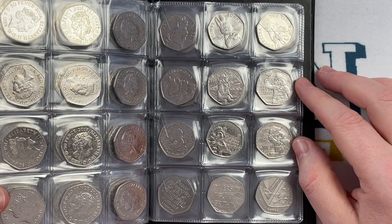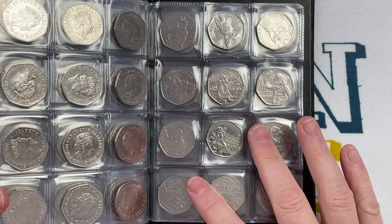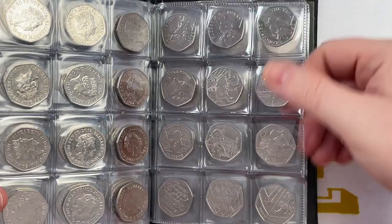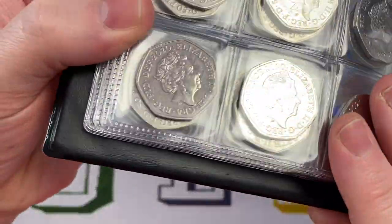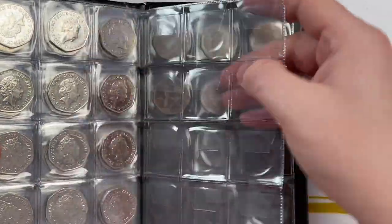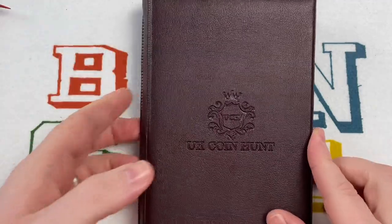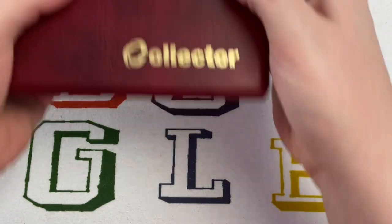Rounding off here with the 2018 Potter sets, into 2019 and the 2020 with Brexit, Diversity, and a 2020 Shield which I believe was not intended for circulation - so you won't be able to find that in a coin hunt, but we found one. I've taken some coins out the back because they're in my main territories book. These are some of the foreign coins and oddities found in the second series of the 50p hunts. So that's our current 50p book.